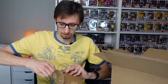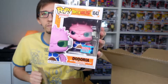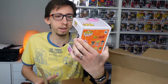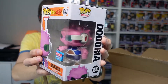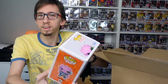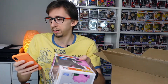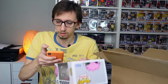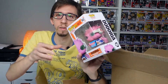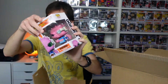This one is Dodoria from Dragon Ball Z — a 2021 Fall Convention limited edition. I'm going to add this to my Dragon Ball Z collection in the back. The value is $19, so nothing crazy, but it's a nice pop to add to the collection, which is why I got it.